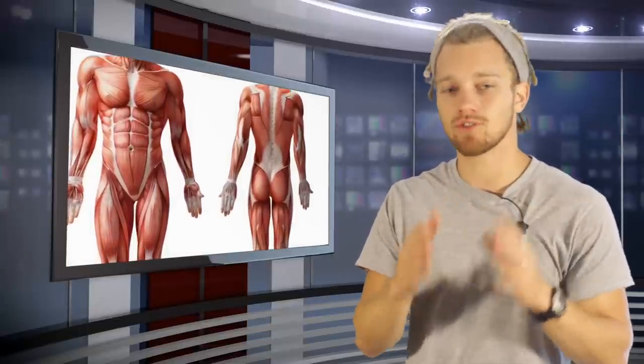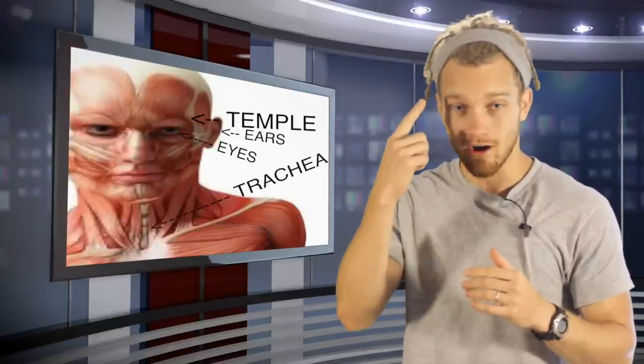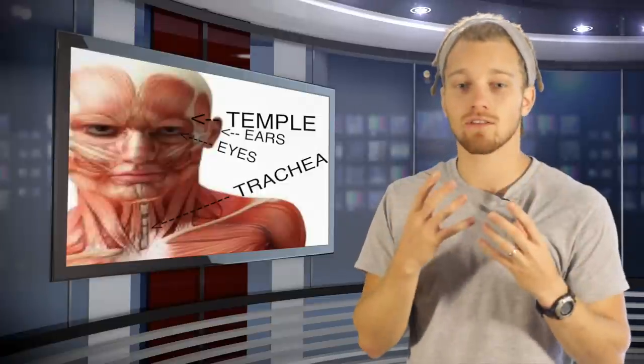This is great because I always talk about dirty fighting and I always talk about these spots, because no matter how big your opponent is — male or female — you hit these spots, they're going to do damage. The eyeballs, the ears, the hair, the throat — all those spots on the face.